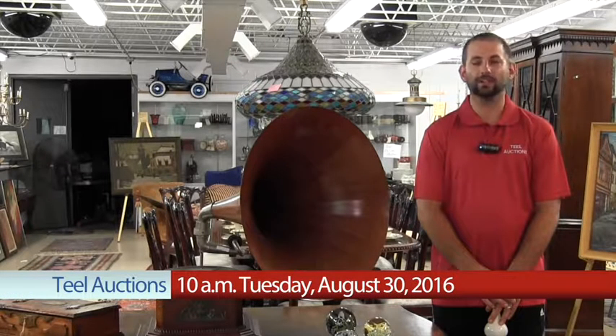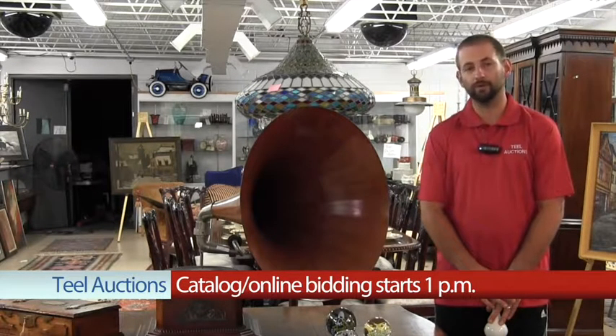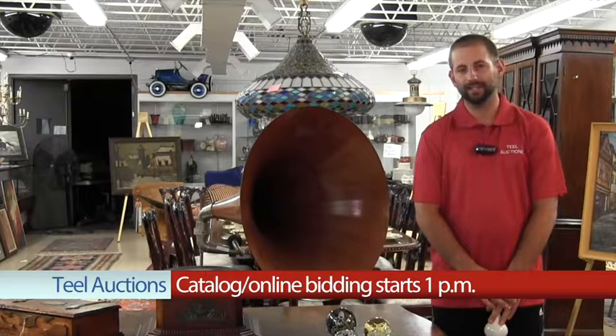On Tuesday, August 30th, Teal Auctions will close out our summer season with one of the biggest and nicest gallery sales of the year. Highlights include this beautiful wooden gramophone in plain condition.